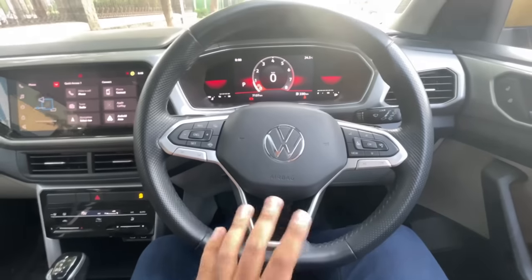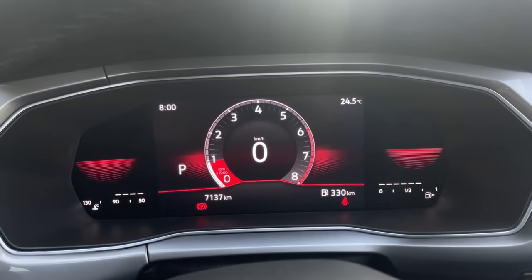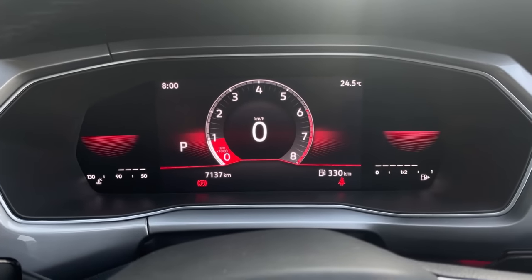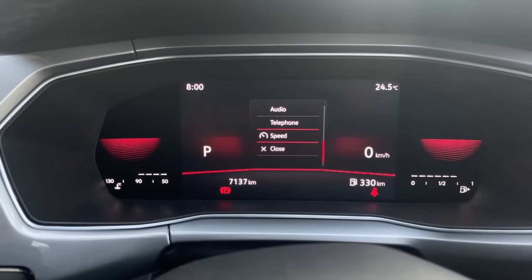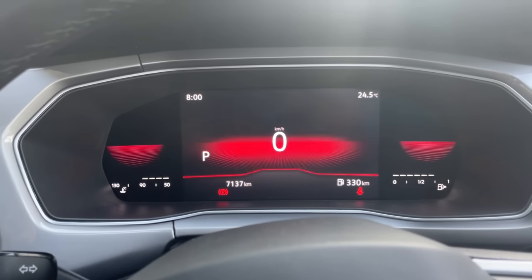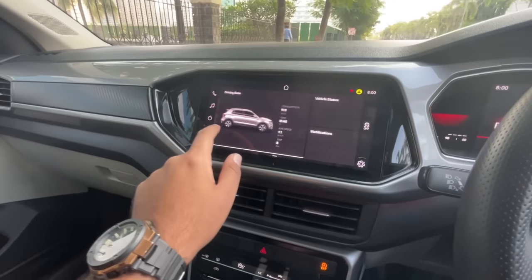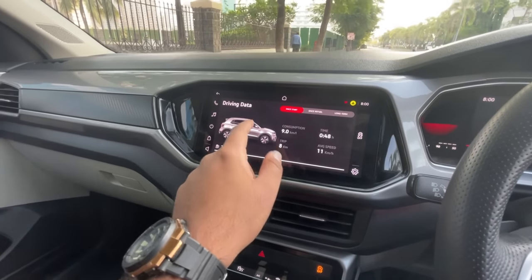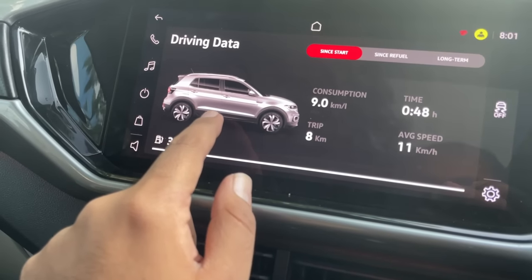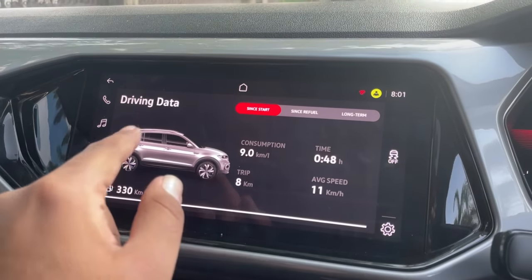The Tiguan's steering wheel is much different from what we saw on older Polo-era cars. The digital instrument cluster is shared with the Virtus, Slavia, and Kushak Monte Carlo — you can toggle through multiple display options. The touchscreen is also very nice and correctly shows the Tiguan, though it's the global spec model rather than the India spec.